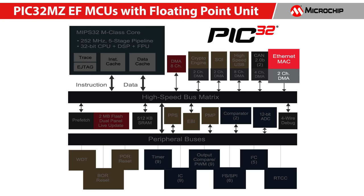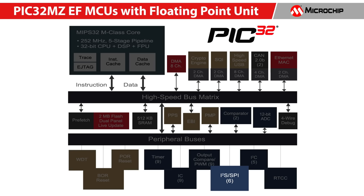It has integrated 10/100 Ethernet MAC, high-speed USB, and dual CAN 2.0B controllers with dedicated DMA channels. A 12-bit 18MSPS 48-channel analog-to-digital converter for high-precision applications. Six SPI-I2S interfaces for digital audio, and EBI and PMP interfaces for graphics displays and external memory.